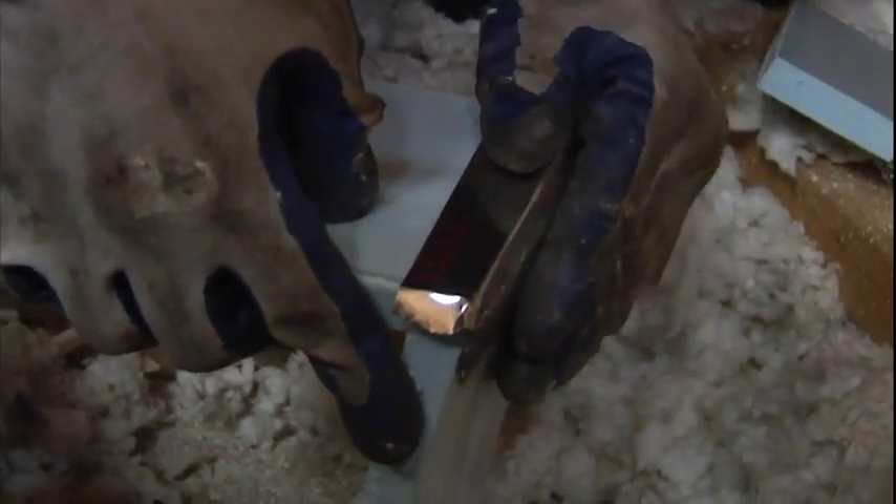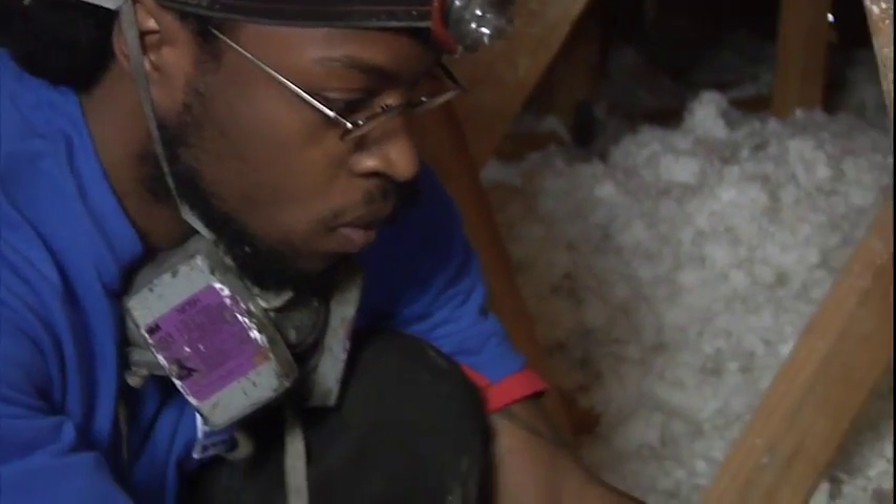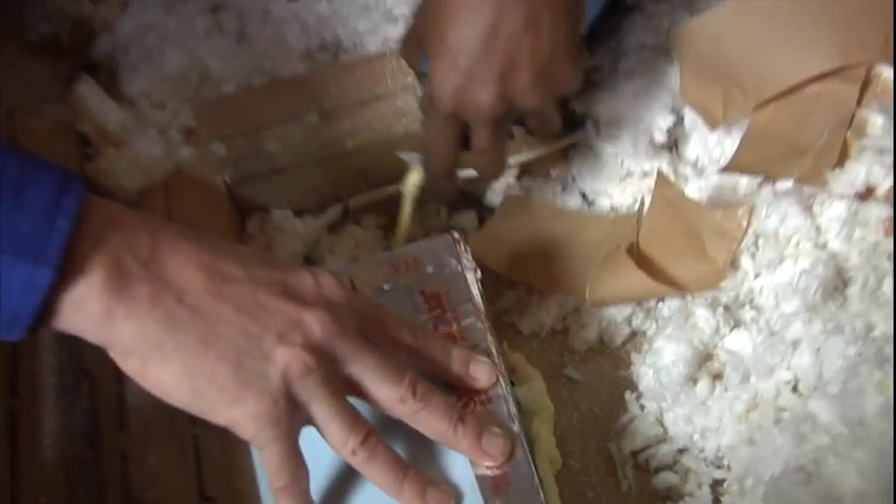Hot air rises, it comes through the holes in the attic — the holes that you're sealing up right now. But when that air comes out, it draws in more air, more outside air that you have to heat and cool again.